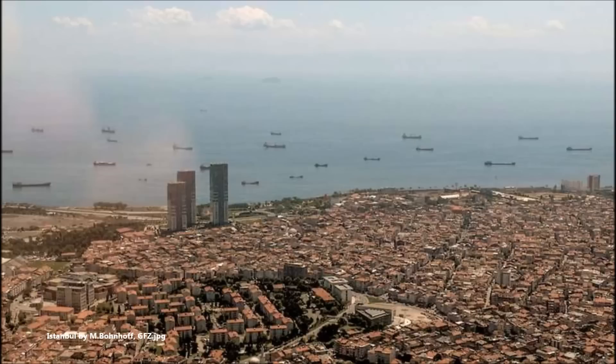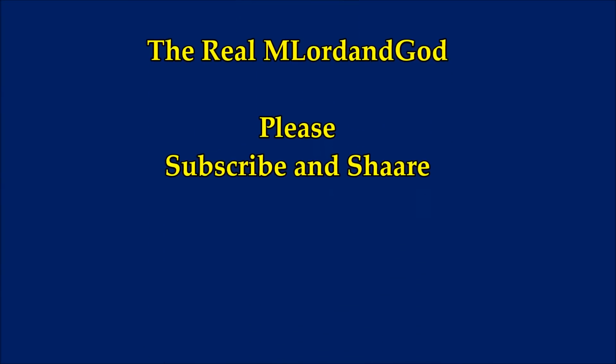I'll leave a link below for this article on phys.org.